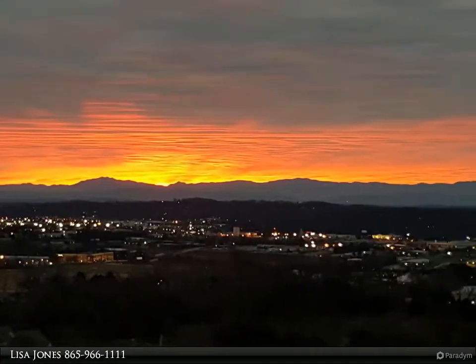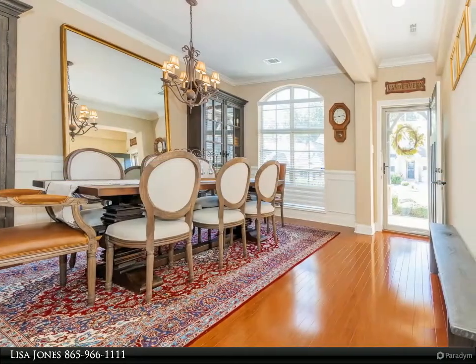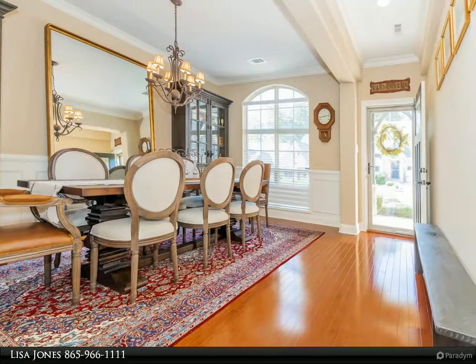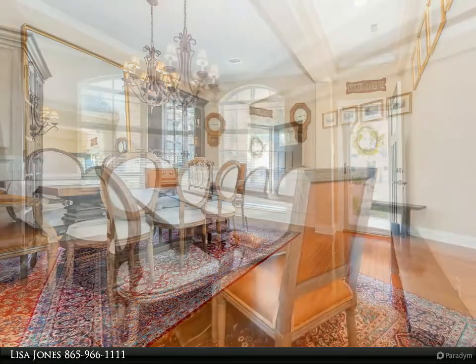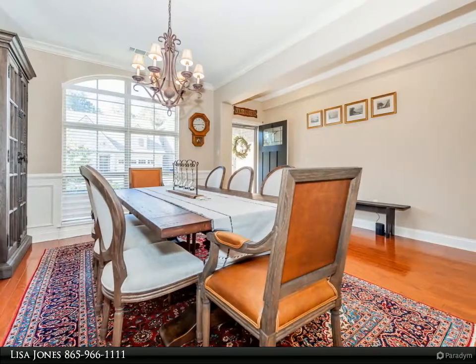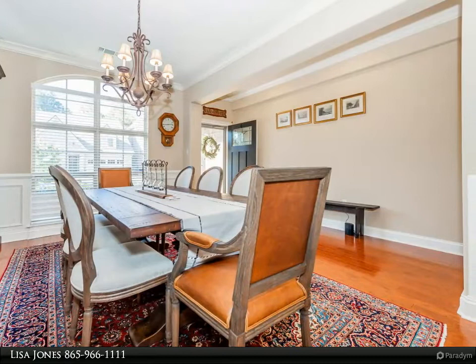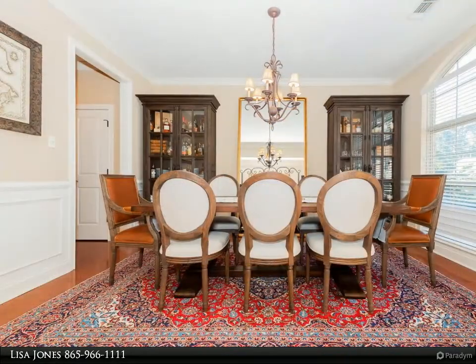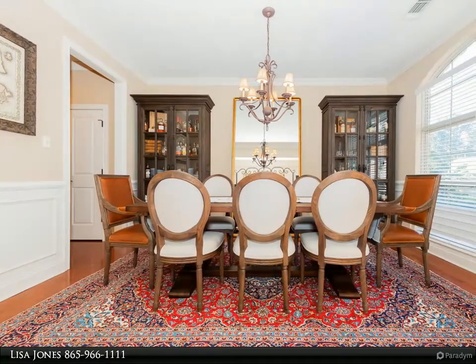The oversized master bedroom is on the main level with a dramatic double tray ceiling. The generous-size kitchen features a center island, breakfast bar, eat-in kitchen, butler's pantry, stainless steel appliances, and granite counters. A gas line is available if you choose to convert to a gas range.